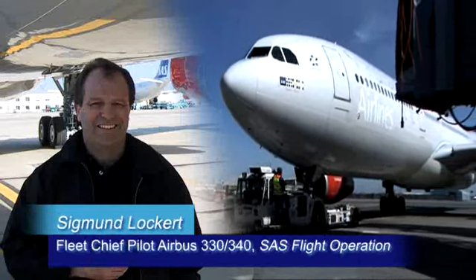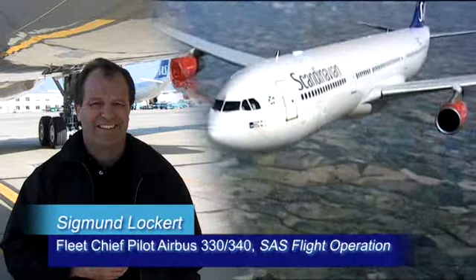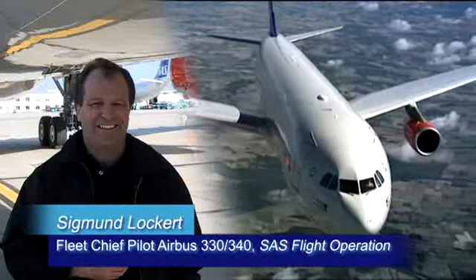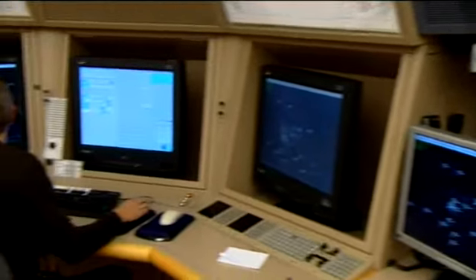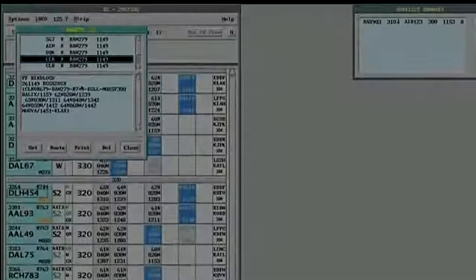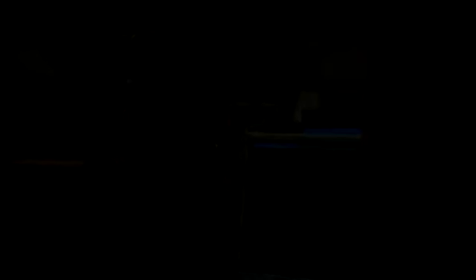SAS has, for the last five to six years, intensively worked on cost saving and on how to save fuel in operations. In-trail procedures is one of the areas where large benefits can also be seen in the future. In just 18 months, CRYSTAL ITP has made a lot of progress: it has fully defined the ITP procedure, demonstrated technical feasibility, successfully carried out the world's first in-trail procedure, gained operational acceptance from the users, and quantified the potential benefits.